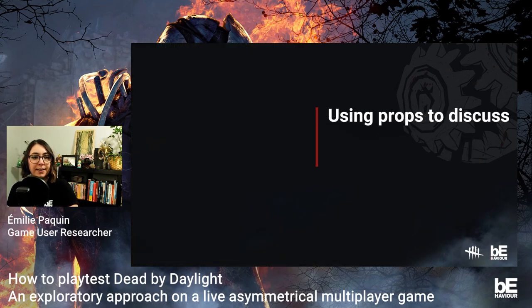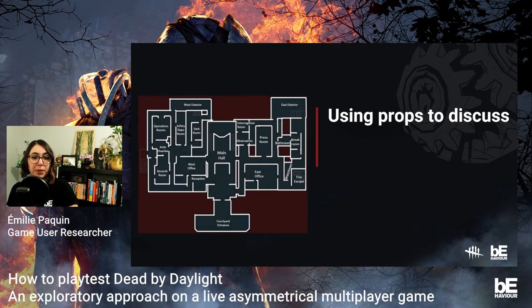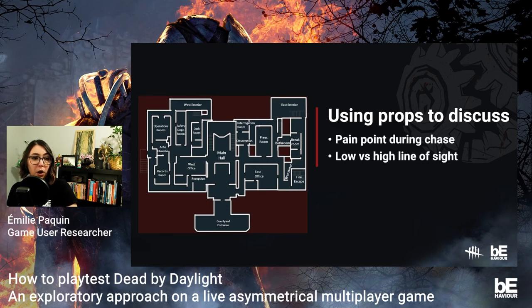We also use the group to understand context in our map tests. For the Resident Evil release, we did a map test using a top-view image shared via PowerPoint. Participants could point directly on the map to identify issues they encountered — pain points during a match, the experience with low or high line of sight during a chase, any blockers, or the general flow of a chase. They could add comments or draw on the map as if telling their own stories. A picture index was also included so they could refer to game images of specific areas.